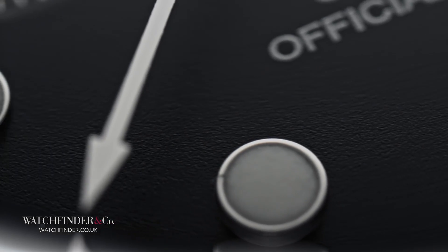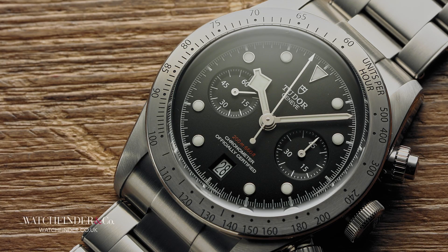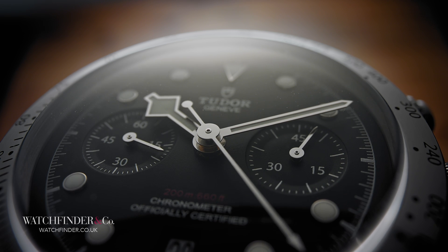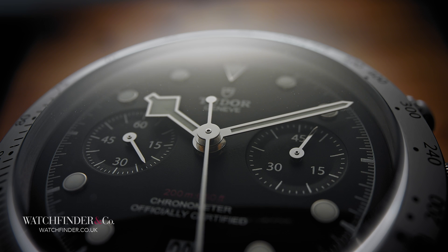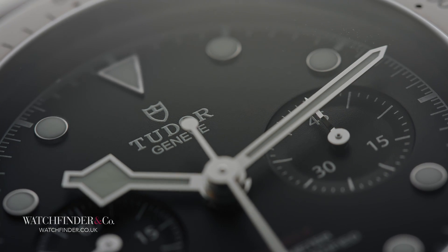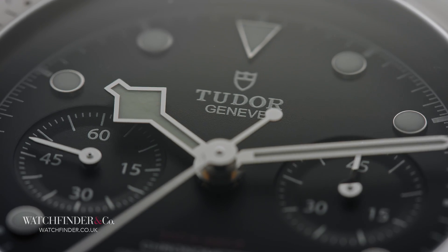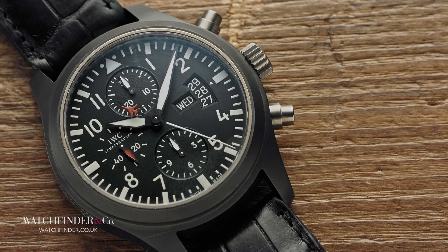Now the dust has settled and that information has been digested, we're left with the Heritage Black Bay Chrono in its bare naked form — and do you know what? It's a peach. The watch really does do exactly what you'd expect: offer an alternative to the much more expensive Daytona, but with a bit more chunk and nostalgia, all for a sensible £3,650.